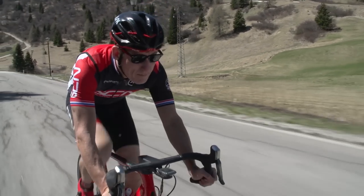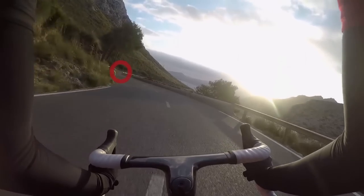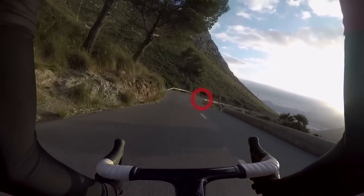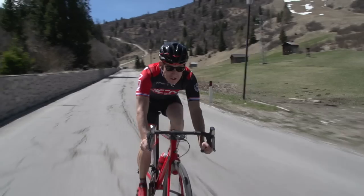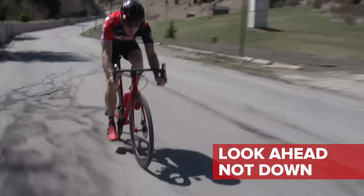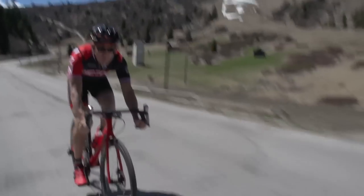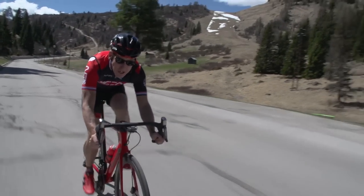For the vast majority of the time that you're plummeting downhill, you should be looking upwards and forwards at the road ahead — not down directly at the wheel in front of you, or at the patch of road in front of your front wheel. Because if you do this, you won't see what's coming up ahead, giving you little or no time to take evasive action.